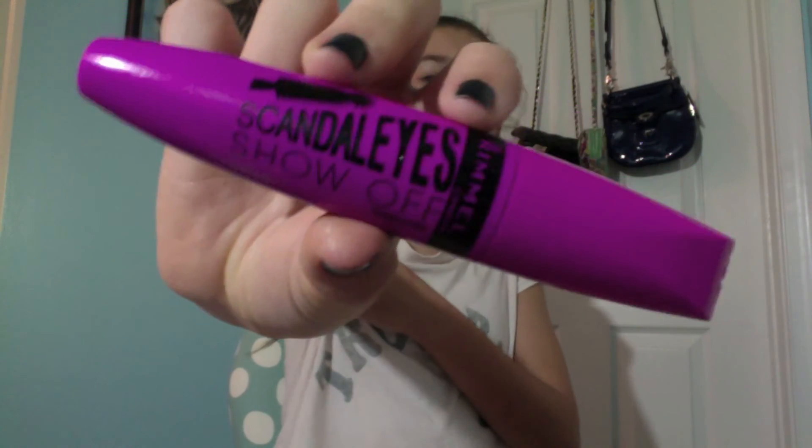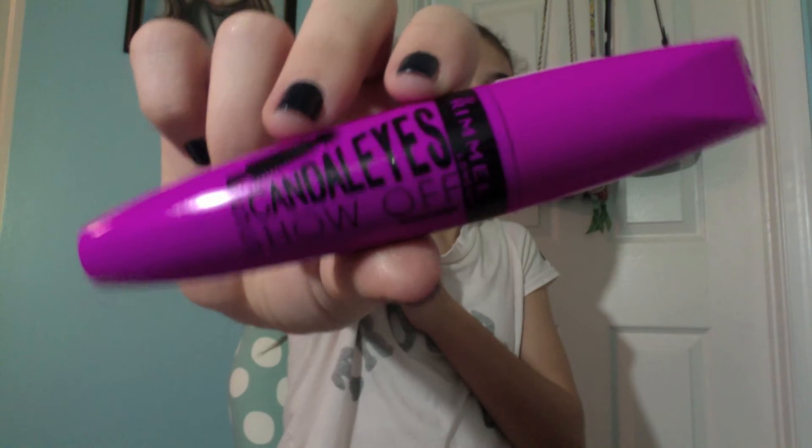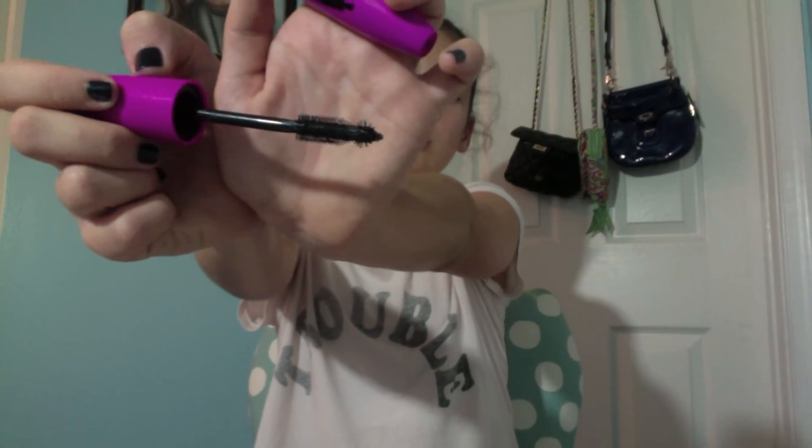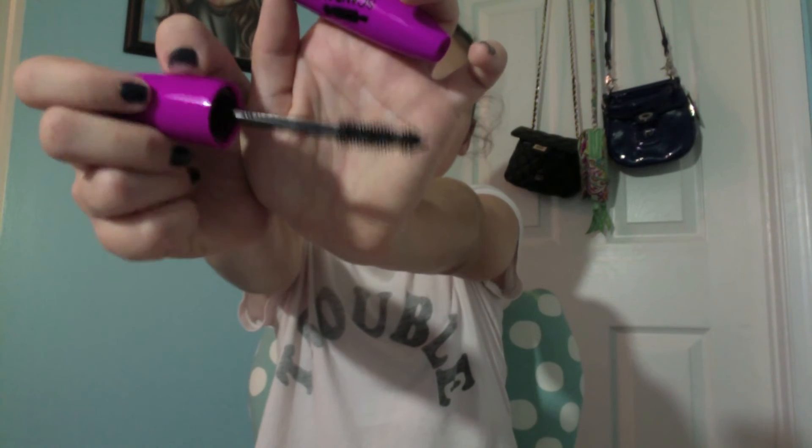I have a mascara from Rimmel in the shade black — it is the Scandalize Show Off Mascara. I kind of found this in the middle of the month and I've been loving it ever since. The brush is just so amazing; it makes my lashes long and unclumped.